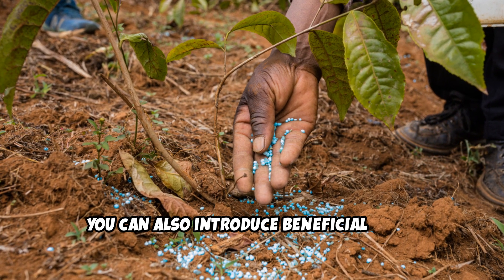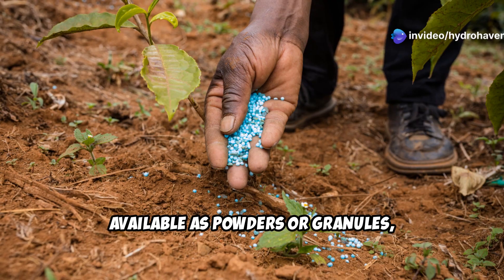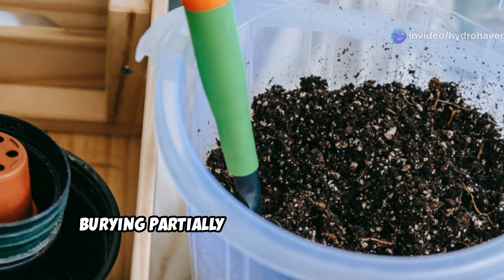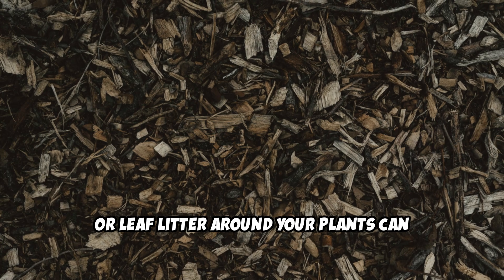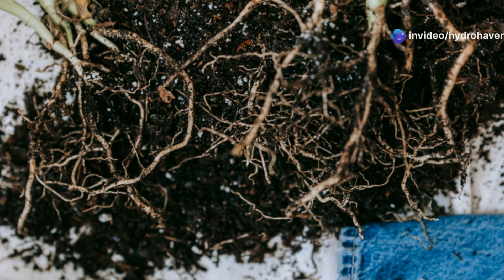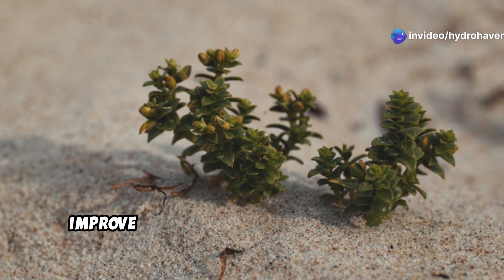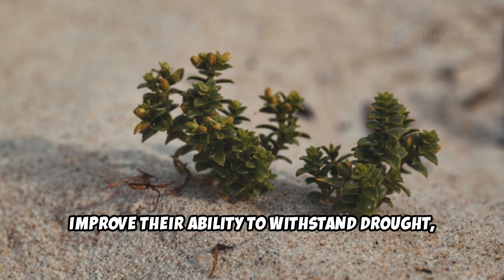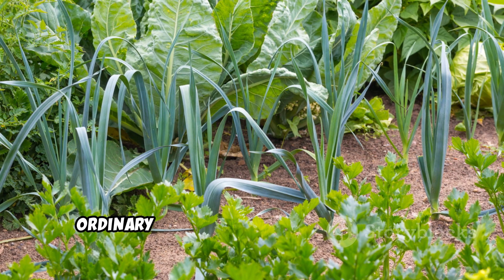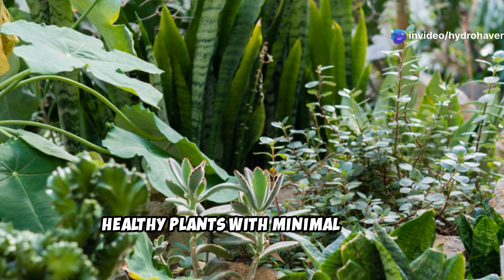You can also introduce beneficial fungi directly by adding mycorrhizal inoculants — available as powders or granules — to your planting holes or watering mix. For a DIY approach, burying partially decomposed wood chips or leaf litter around your plants can encourage fungi to naturally colonize your soil. The payoff: plants develop stronger, more resilient root systems, improve their ability to withstand drought, and uptake nutrients more efficiently. Fungal-dominated soil can turn an ordinary garden into an explosion of life and growth, ensuring lush healthy plants with minimal inputs.